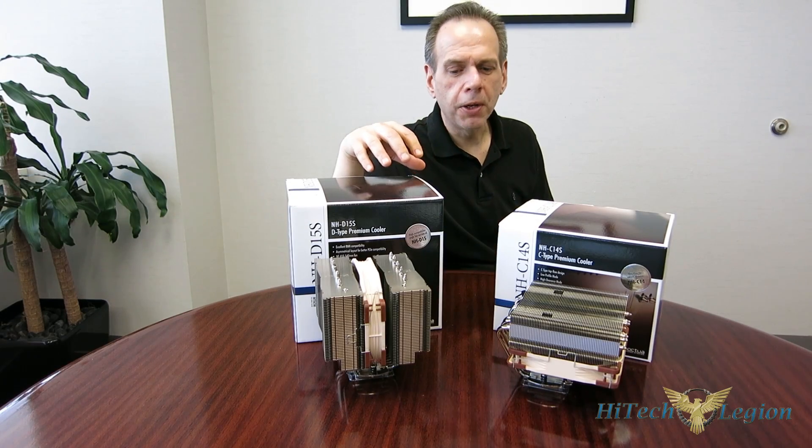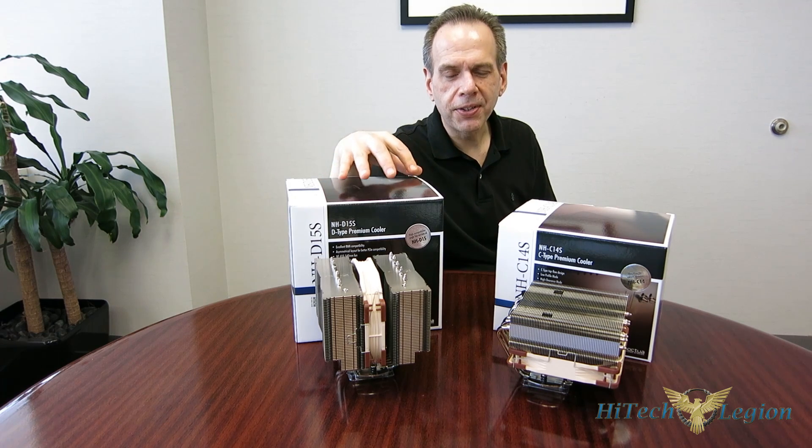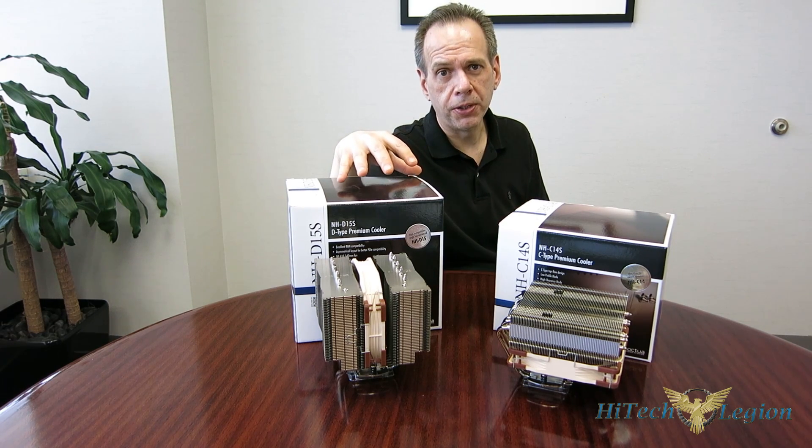This is George from Hitech Legion, and I'm sitting here with two Noctua coolers that are probably very, very familiar looking. However, in today's day and age, with small form factor becoming more popular and a huge shift over to ITX motherboards, compatibility has become more of an issue.